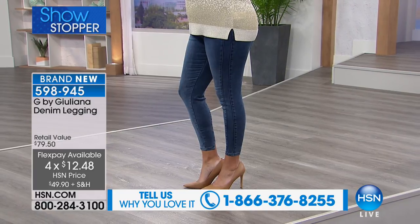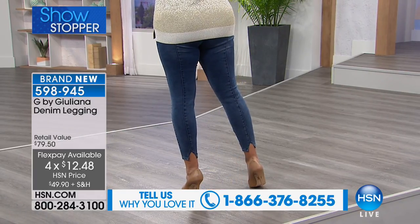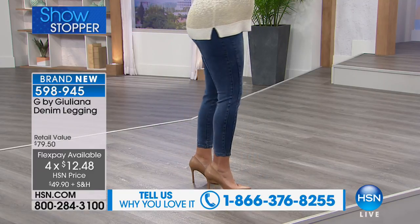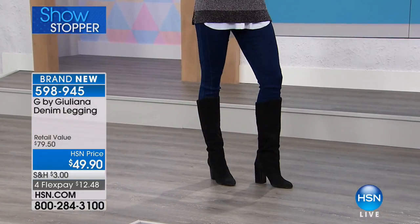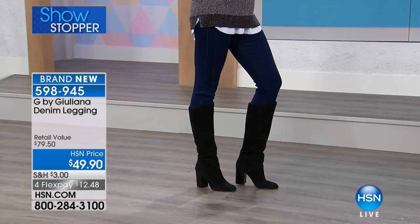Especially as we're going into spring fashion and going into summer. Super adorable — whether she's wearing sneakers or a hot pump, it looks great. But then on Victoria, what's so nice is that's the exact same denim legging in a boot, which is great because you don't have all that extra material at the bottom.